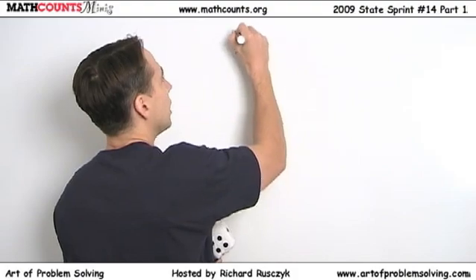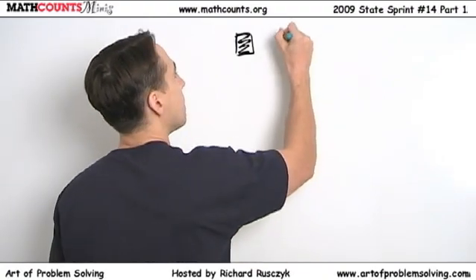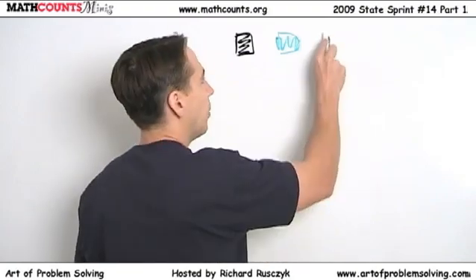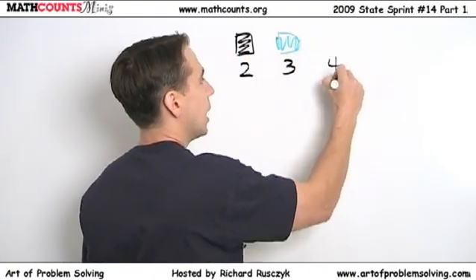But how do we do this problem? Well, we'll have to add up all the different ways you can get a nine — figure out how many different rolls come up with a nine. We've got one right here, so let's write it down. We've got a white die, black die, and green die. Two on the black die, three on the green die, and four on the white die. Of course, this isn't the only way we can get a nine. We can also do six, two, and one — that's nine.